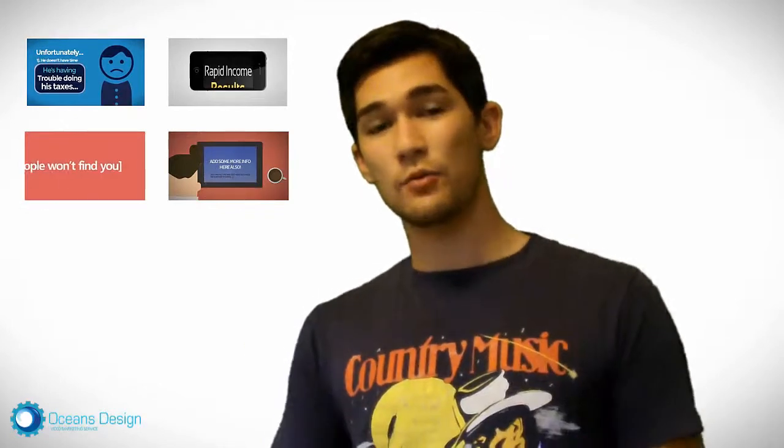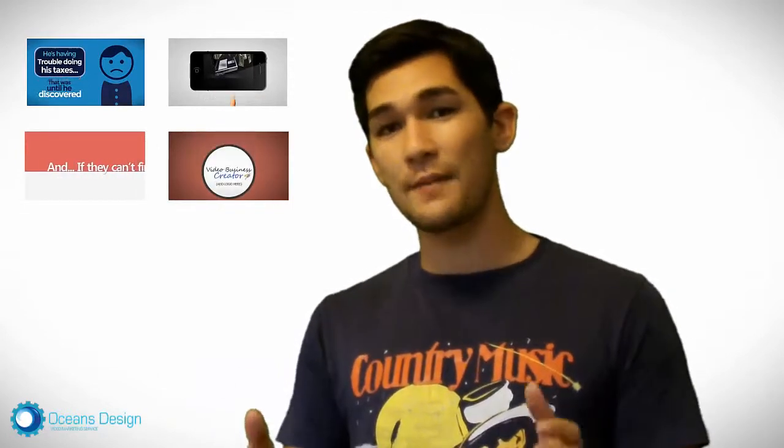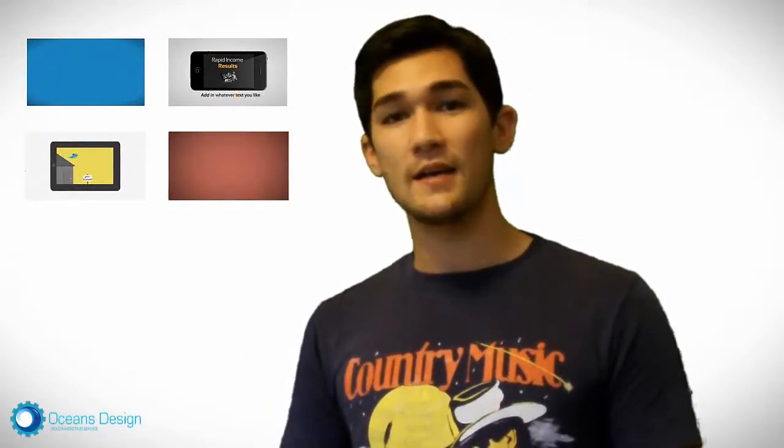I'm also going to get on a Skype call with you and walk through any questions you may have about these videos and how you can get these videos up and running within 10-20 minutes to really help you in your marketing, to get more customers to your website, get more people onto your Facebook page and on your YouTube channel.